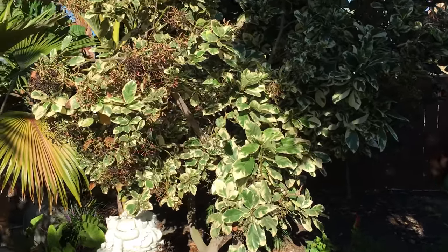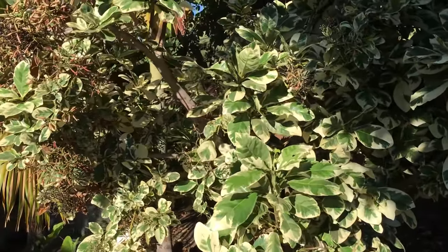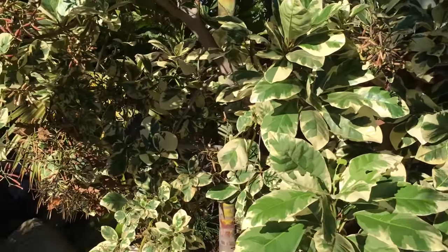This is Pisonia umbellifera, also known as the umbrella catch bird tree. I want to show you why you don't want to plant one of these in your yard.